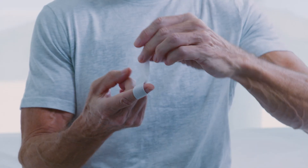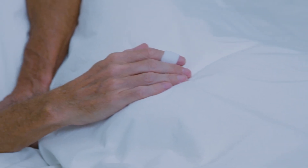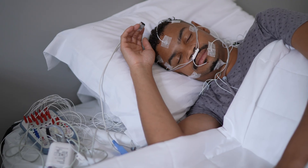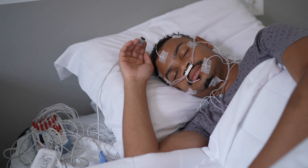Before we jump into the comparison, let's review what a home sleep test is and how it differs from going to a sleep lab. A home sleep test is a simple, doctor-prescribed test you take in the comfort of your own bed. It monitors your breathing, oxygen levels, and other vital signs overnight to screen for sleep apnea. Compare that to an in-lab sleep study, or polysomnography, where you're hooked up to dozens of wires and monitored overnight by a technician. It's accurate, but it's not always relaxing.